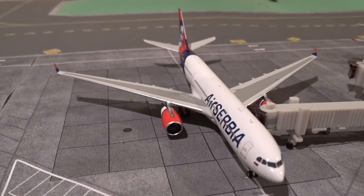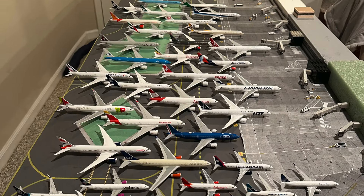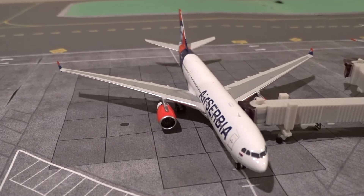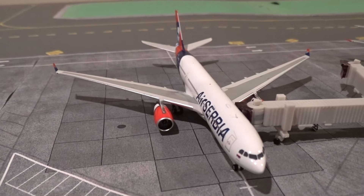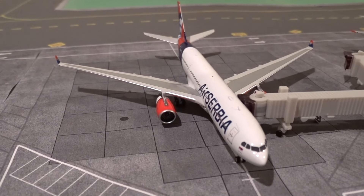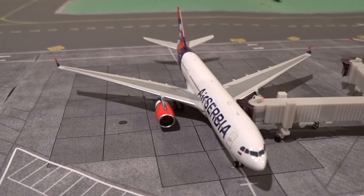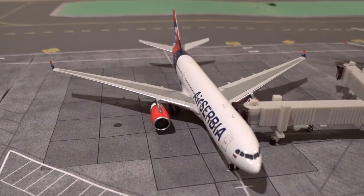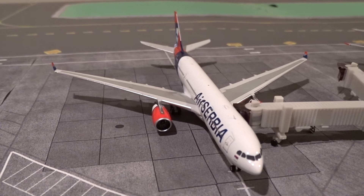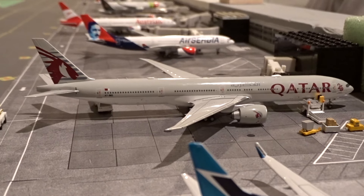Now that we have Air Serbia and Austrian, we have every single airline that flies to Terminal 5 except for Viva Aerobus, the low-cost Mexican carrier — those models are really hard to find. It's pretty awesome to be nearly complete after almost two years of doing these updates. I'll put the total airline count on screen now.